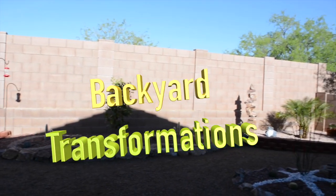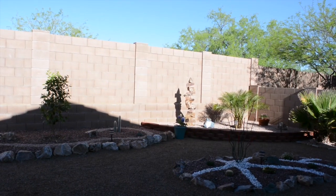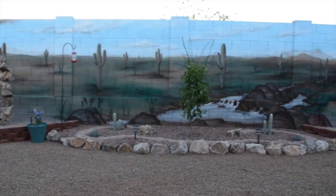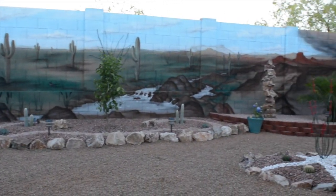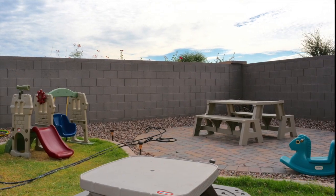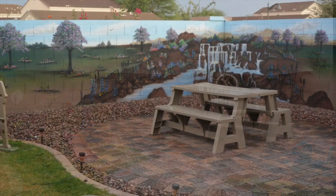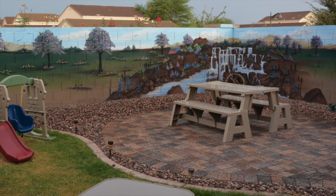Murals by Gartner proudly presents Backyard Transformations, where we transform a wall like that into something like this. Or a backyard like this and transform it from a playground into a picnic area.